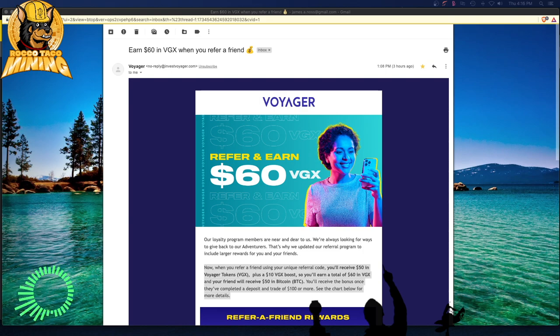For me, I'm going to get $60 in Voyager tokens, which is ticker symbol VGX. That just bumps the Voyager tokens I hold. The more Voyager tokens I hold, the higher the loyalty program rewards I get. Right now I think I'm an adventurer — I own over 500 Voyager tokens. So if I refer a friend — you guys are my internet friends — I'm going to receive $50 in Voyager tokens plus a $10 Voyager boost, totaling $60 in Voyager.